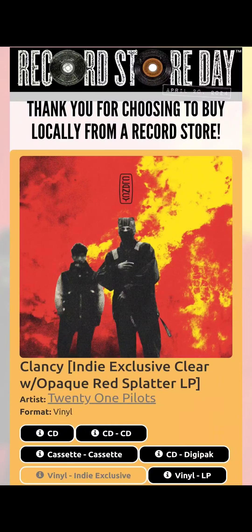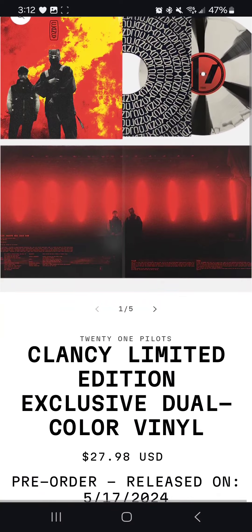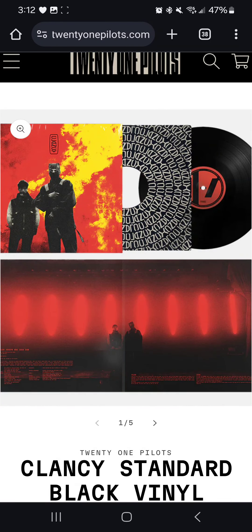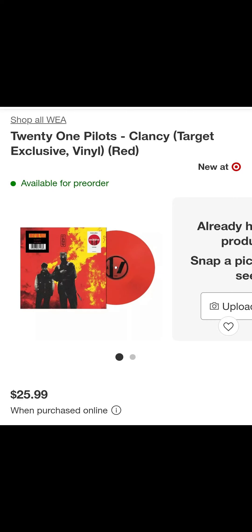If you go to 21pilots.com/vinyl and click on the indie exclusive, it'll take you to the Record Store Day site where you can scroll and find what stores are selling it. Some online stores will be selling it as well, so definitely check it out there. The one on the 21pilots store is $28, and that also goes for the regular version of the Clancy vinyl. The Rebel Red is a steal because it's the cheapest one out of the bunch, while Urban Outfitters and Barnes & Noble are $30 — not too expensive, I've seen worse, but it's fine.